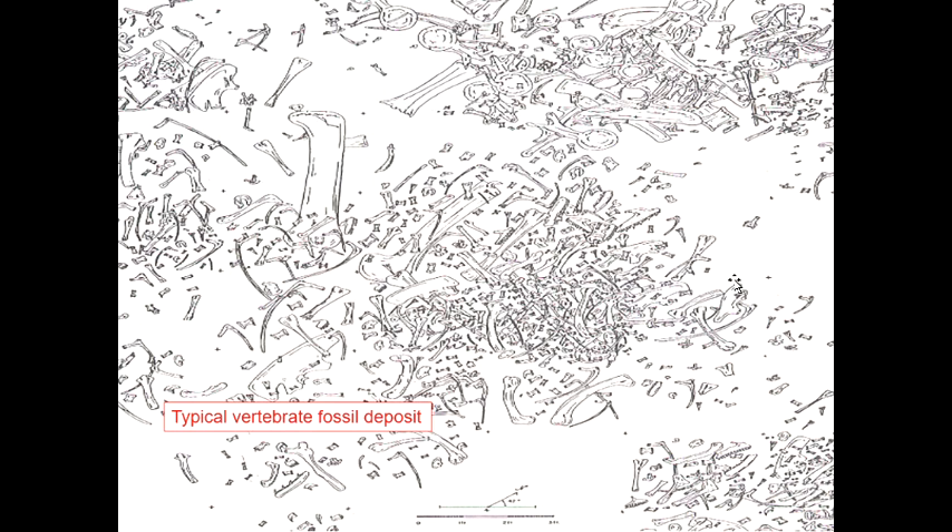We do find exceptions — there are whole-body fossils of even things as spectacular as dinosaurs. Very, very rare.